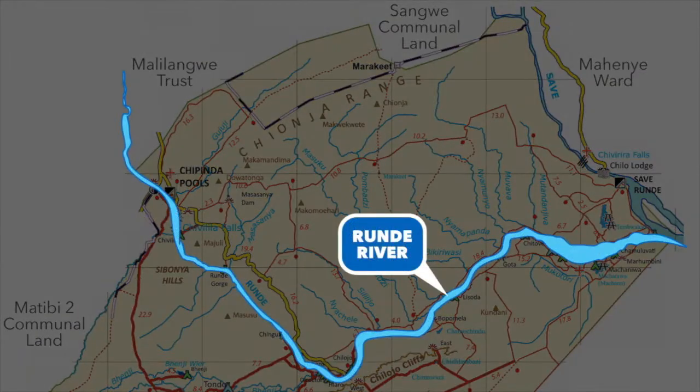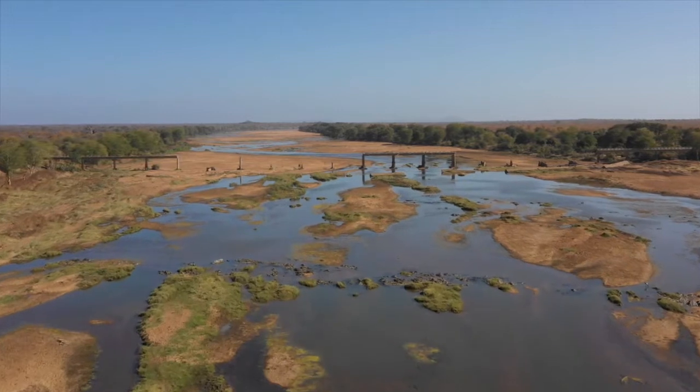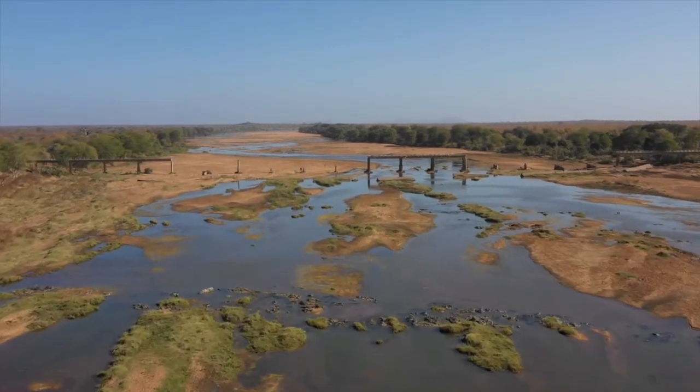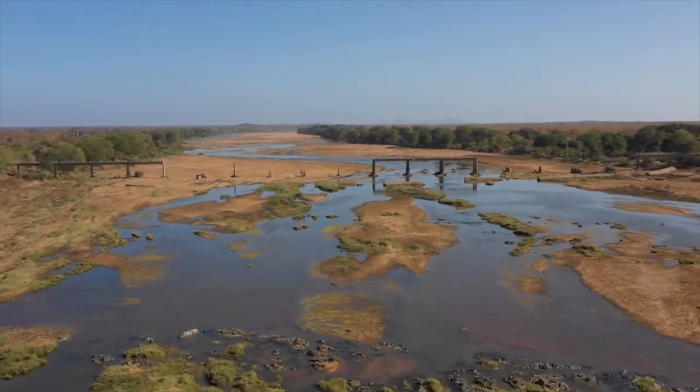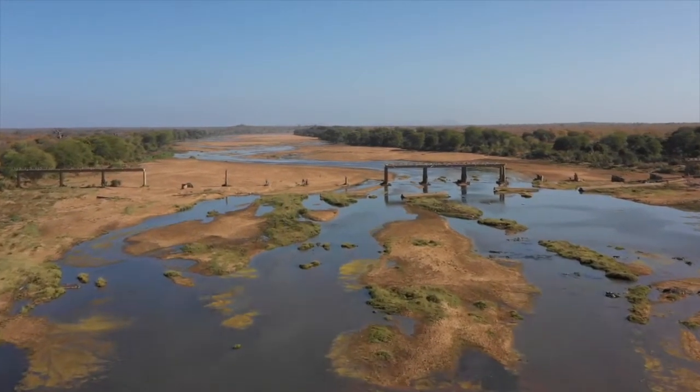When you get to Chipinda Pools and want to go to the south of the park, you've got the Runde River in the way. The first sign you'll see before entering the park says 'Runde Bridge' — don't take it. You might also spot the words 'broken bridge,' and it's there for a reason: that bridge came down in Cyclone Eline in 2000 and was never replaced. You can drive a little way along it and then you'll come screeching to a terrifying halt.